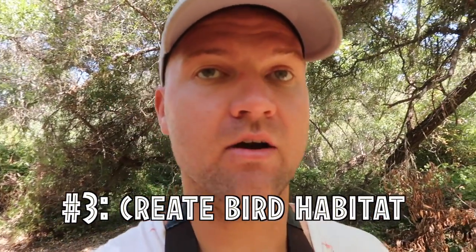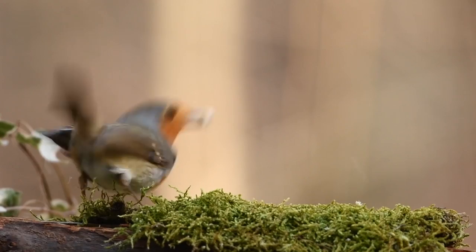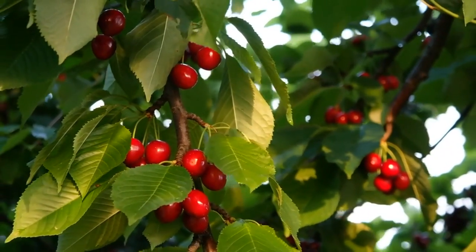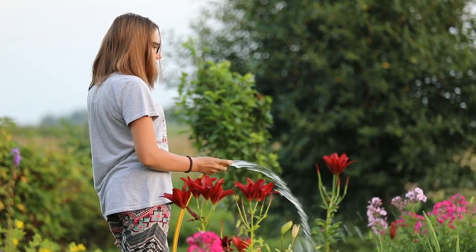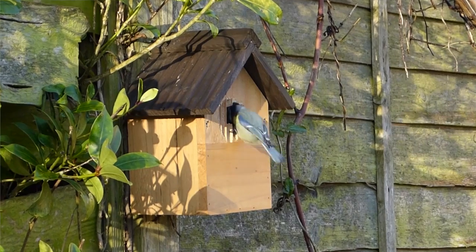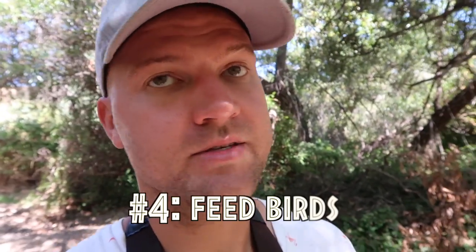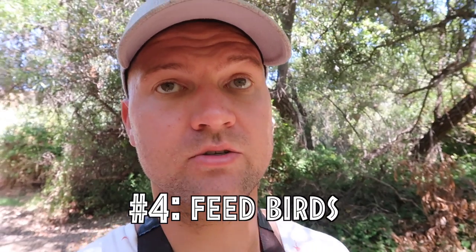My third tip is to create bird habitat in your backyard and surrounding community. Habitat destruction is a major factor in bird population decline. Where you have grass lawn, try to replace it with native plants — it's empirically shown that native plants are much better than exotic plants. The higher diversity of native plants you have, the more diversity of birds may come to your yard. Try to have plants with fruits, nectar, and nesting materials. You can also put up bird boxes and provide water for birds.